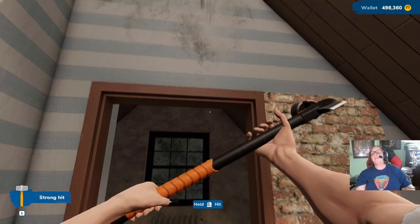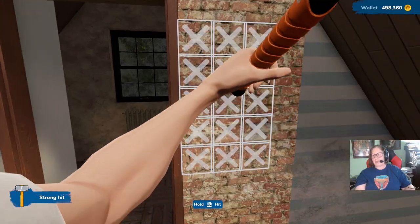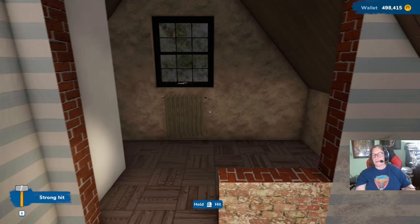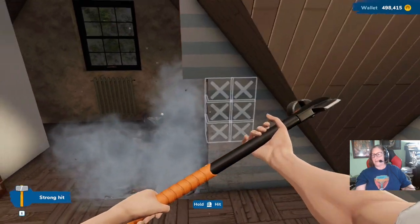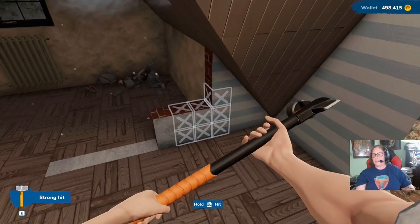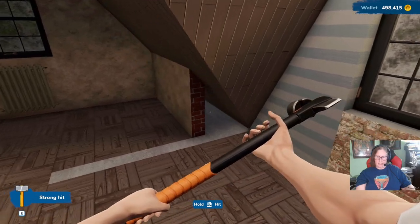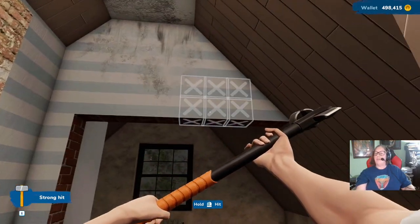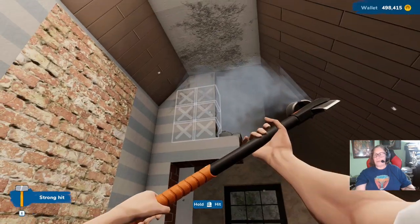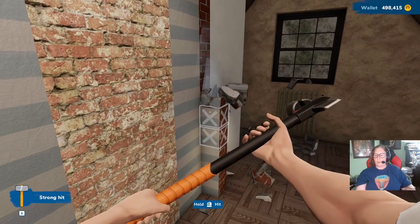I'm knocking this wall down. I can't knock this down because I think that's the roof — that might be a bad idea — but I can knock this down and try and make it bigger. Because I don't want to take the roof out, because then you have something like that going on. I'm going to have to build that up.